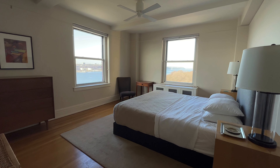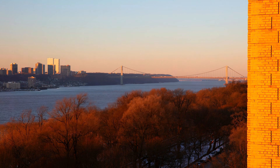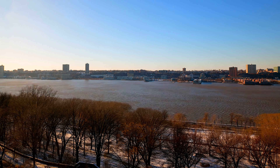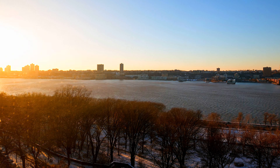The primary bedroom is really the pièce de résistance here because it has views all the way up to the George Washington Bridge, and then all the way across you're seeing park, the treetops, that western sky, and you're getting those epic river views.